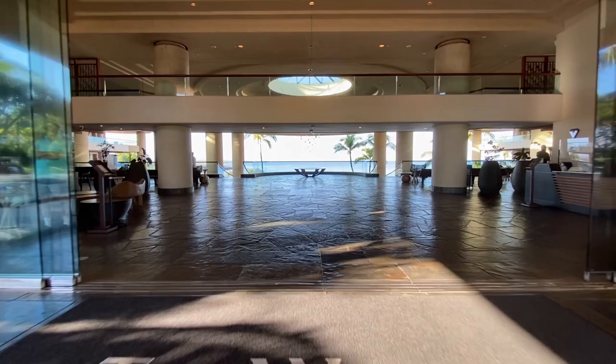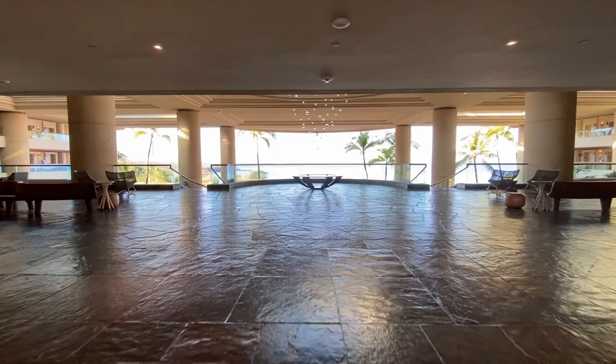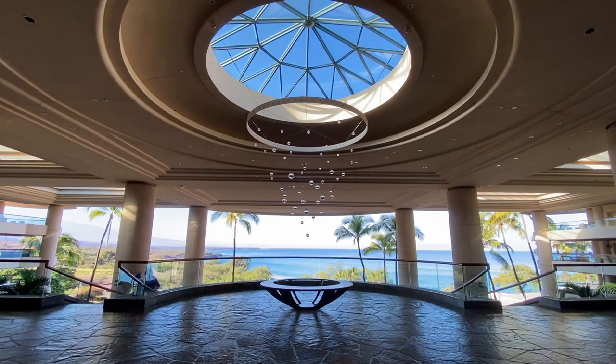This is the lobby. Interestingly, it is on the 8th floor of the resort. One of the most notable features of the property is the lobby's artistic centerpiece of glass orbs that represent the rain that nourishes the Hawaiian island.